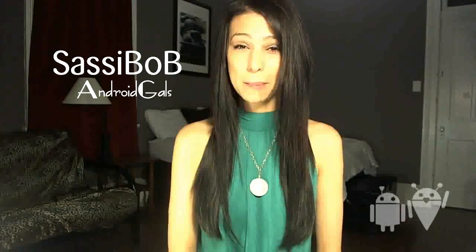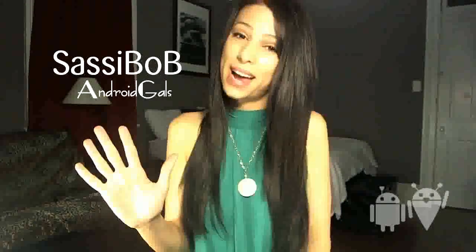Hi, I'm Sassy Bob with AndroidGals.com and I'm going to show you the first five apps I install when I get a new phone.